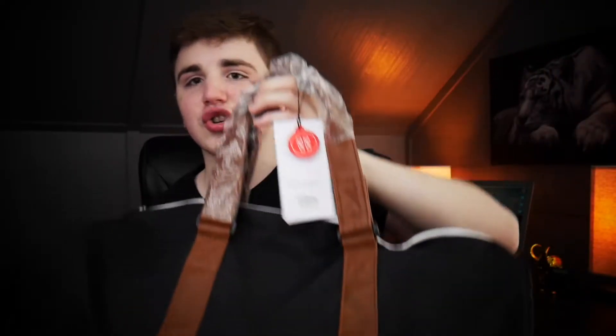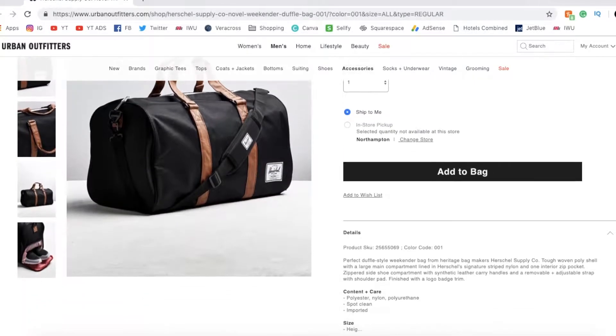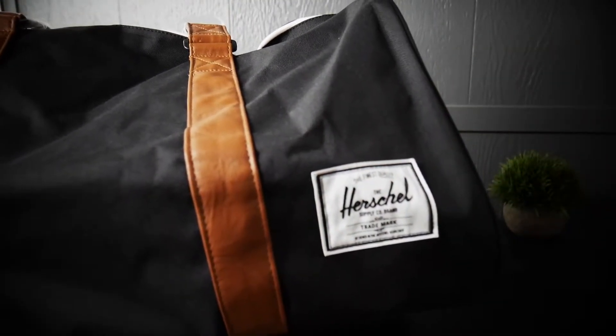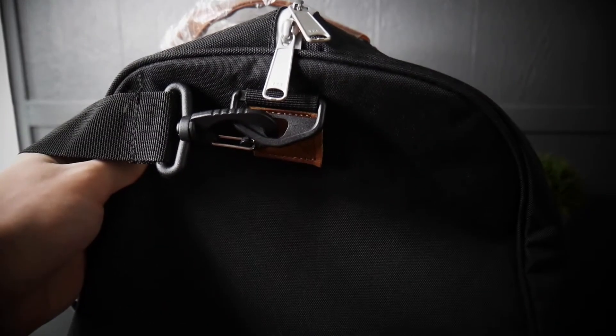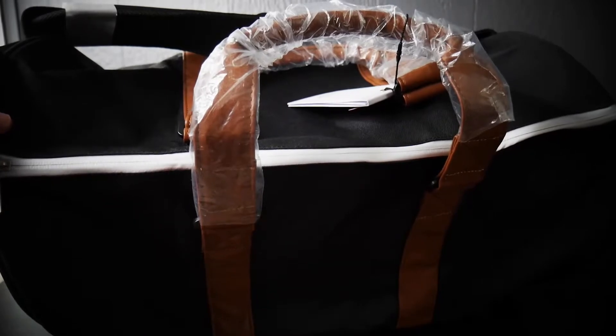Starting off with item number two. As you can see right here, it's a Herschel duffel bag — overlay clips will show it a lot better. I believe it costs around $80 or $90, so it's more on the expensive end. I had a Herschel bag that was the exact same variation as this from my Christmas unboxing, so it would be cool to have a matching backpack and duffel bag for when I travel. You can find this at Urban Outfitters, PacSun, or Herschel Supply Co.